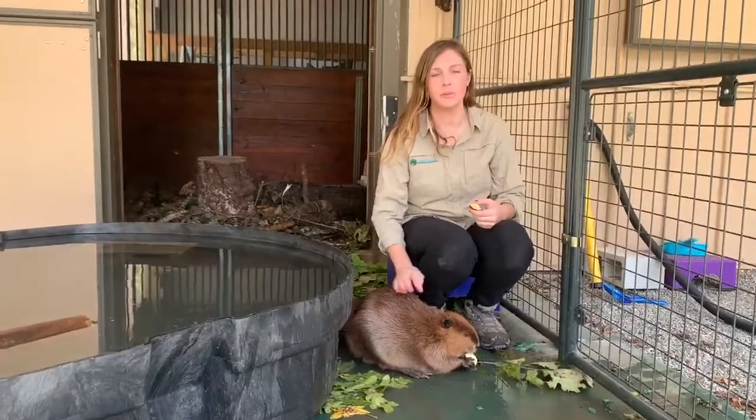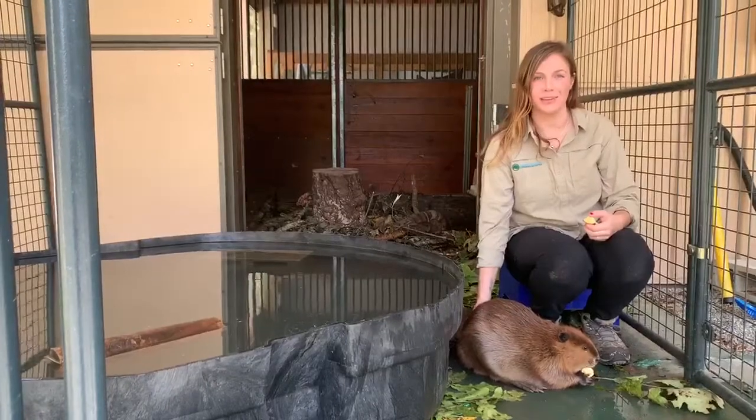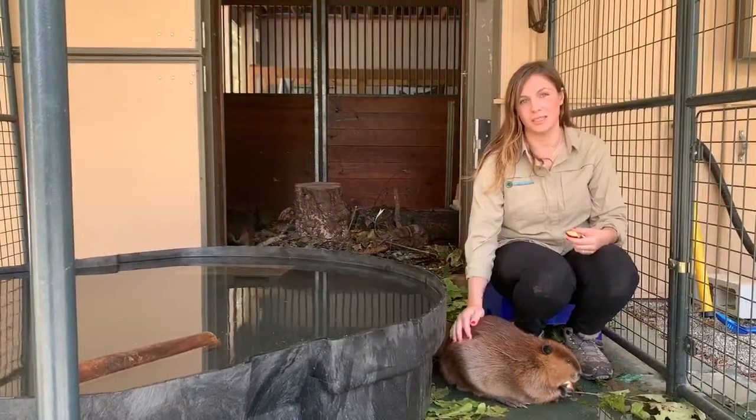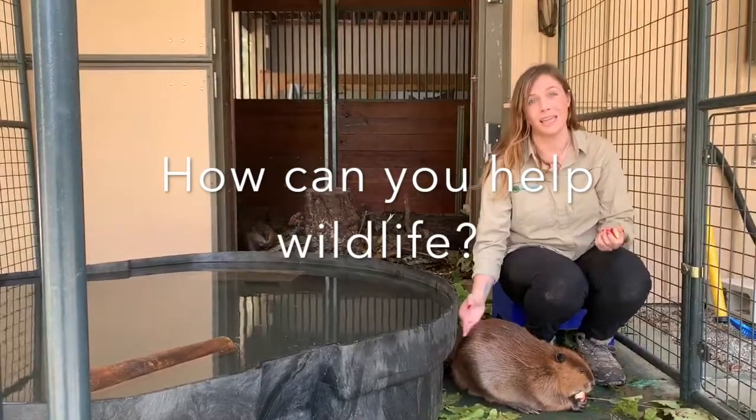I'm standing here with our rescued baby beaver. This is Beebe. She will be in rehab with us for two years until she's released back into the wild. You may be wondering what you can do to become a licensed wildlife rehabilitator or how to help animals in the future.